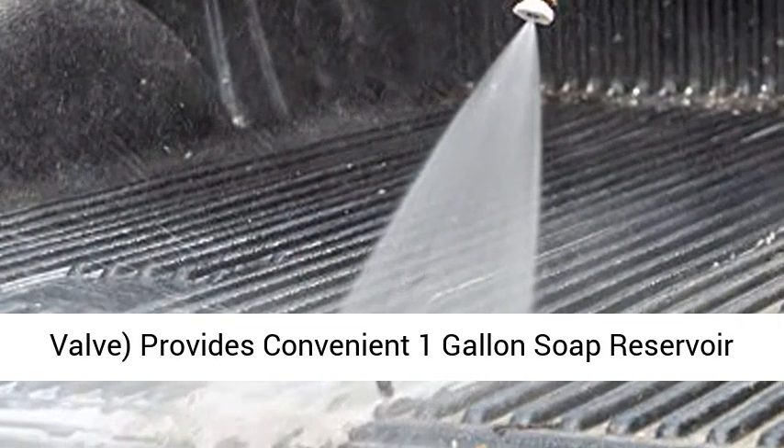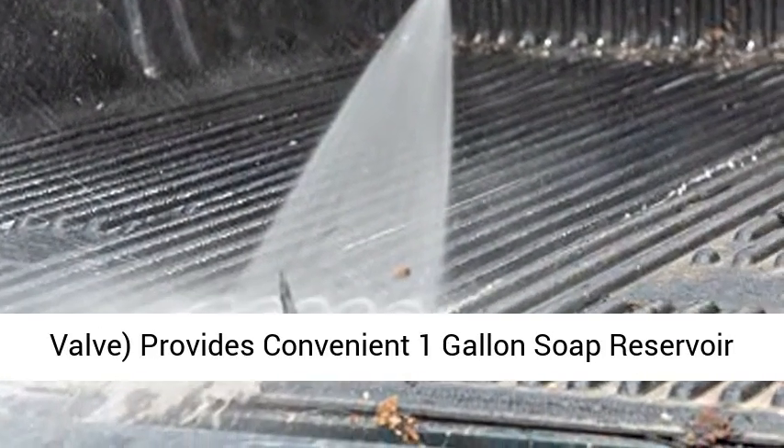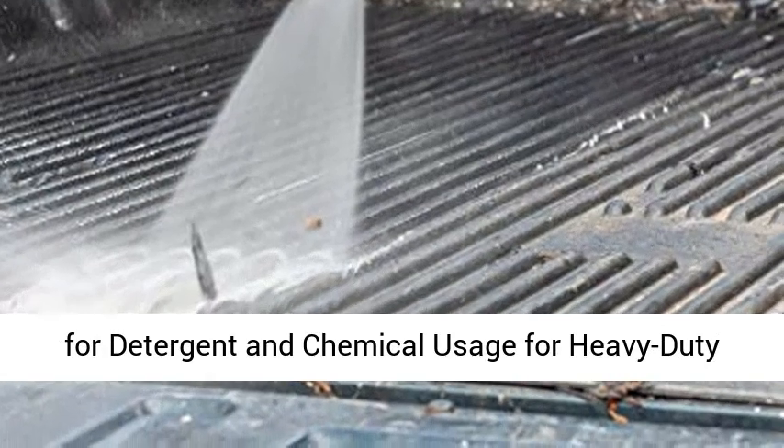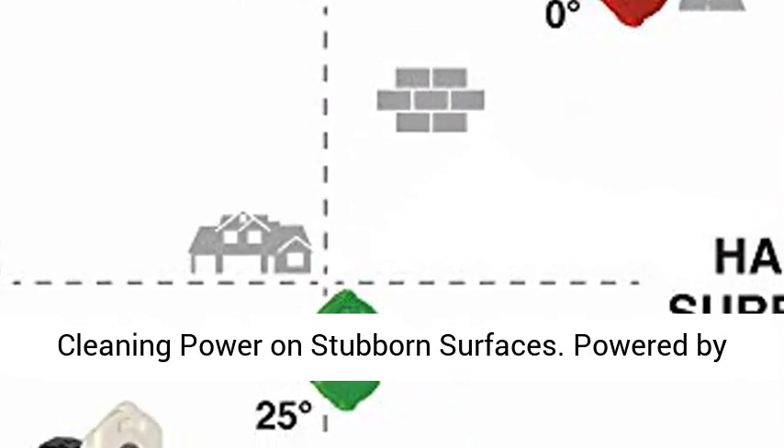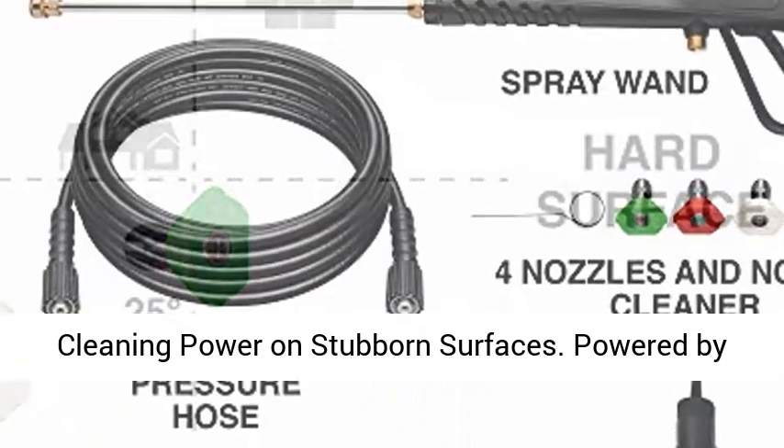Easy to fill 0.6 gallon gas tank. Soap injection with on/off valve provides a convenient 1 gallon soap reservoir for detergent and chemical usage for heavy duty cleaning power on stubborn surfaces.